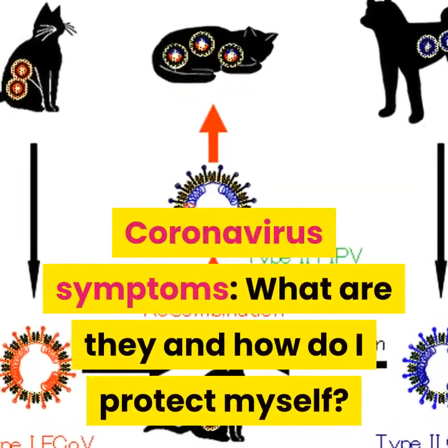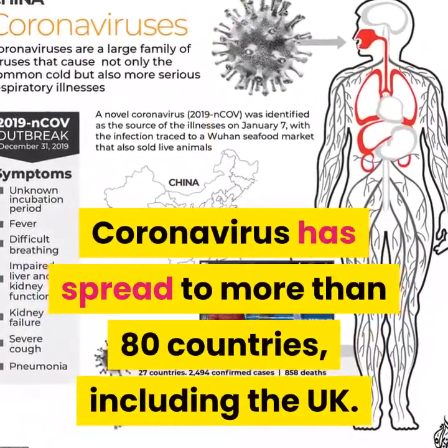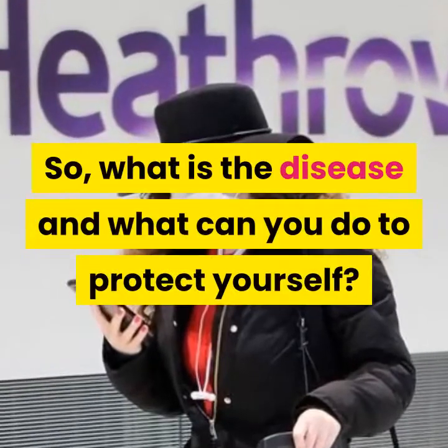Coronavirus symptoms — what are they and how do I protect myself? Coronavirus has spread to more than 80 countries, including the UK. What is the disease and what can you do to protect yourself?